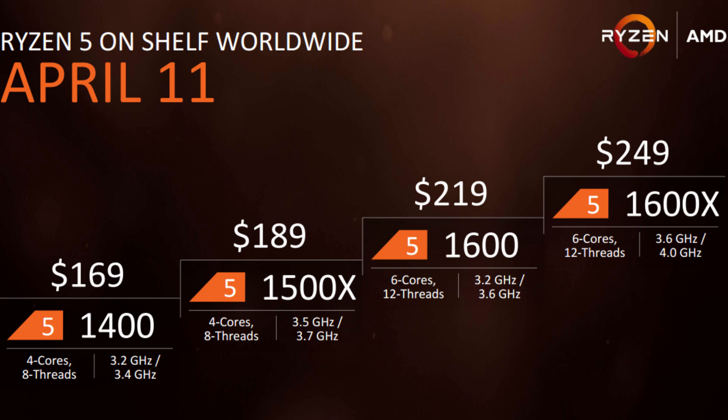We'll start with the Ryzen 5 1400, retailing at just $169. It should give you great value for its very low cost. What's attractive about this processor is that it gives you a full eight threads at a very low price point, compared to even the Intel i5 processors which typically run near that $200 price point on the low end.